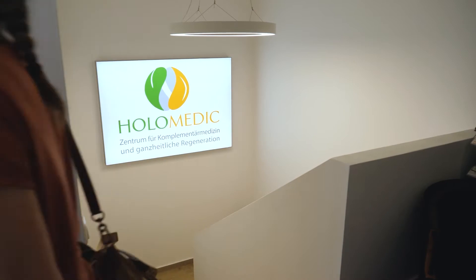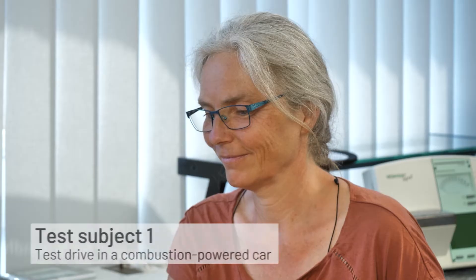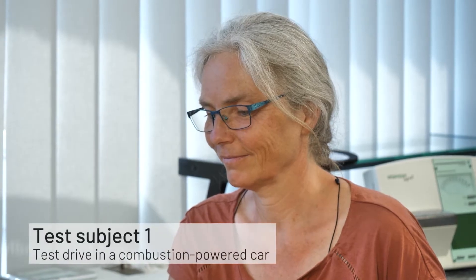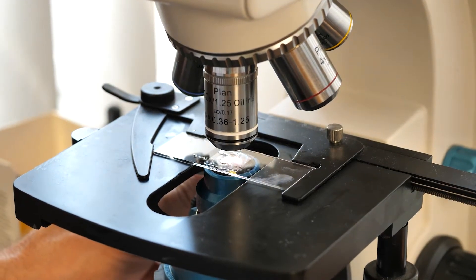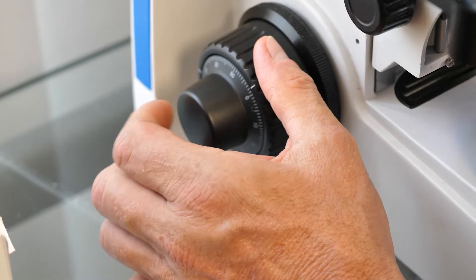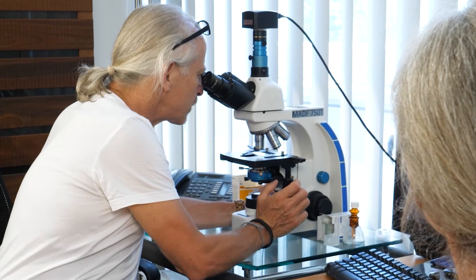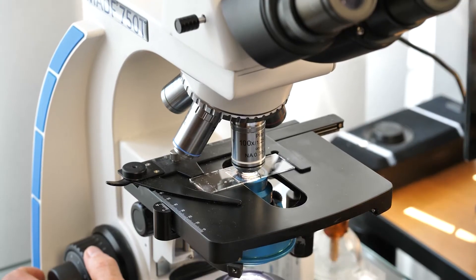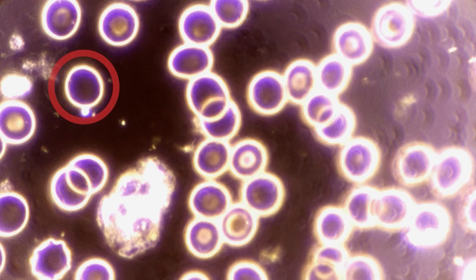Our first test subject arrives at the practice. She will do the test on a combustion-powered automobile. Kurt Zohm takes the first sample from the test person's fingertip, known as a peripheral drop of blood. He then looks at the sample under the dark field microscope. The special thing about this type of microscope is that the blood drop is not illuminated directly as usual, but indirectly — comparable to a speck of dust in the air that you can see in the morning sun. One can now see the individual blood cells — these are the erythrocytes, the red blood cells.